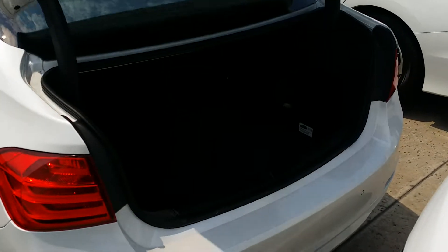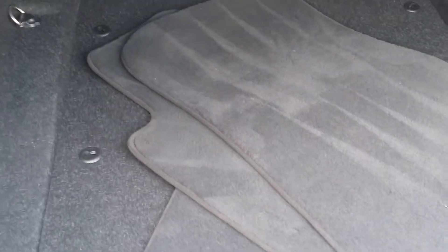You have the trunk opener button on the key fob, so you can see the trunk is also really clean. You also get floor mats for this vehicle.